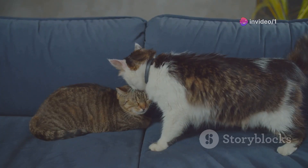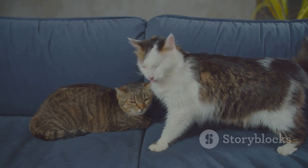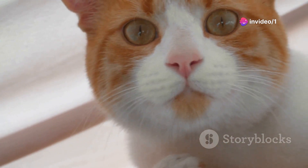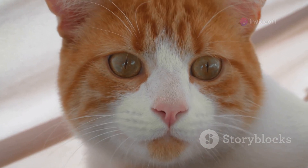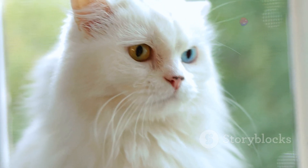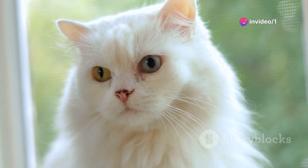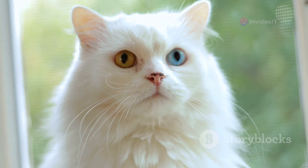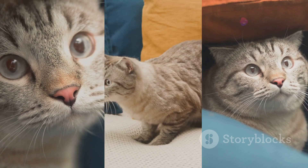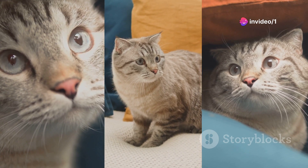On the other hand, tortoiseshell cats — those with a beautiful mix of black, brown, amber, and sometimes white fur — are often believed to have a more independent streak. This is sometimes referred to as tortitude, a blend of tortoiseshell and attitude. These cats might be more likely to claim a bit of personal space, enjoy their solitude, and show a strong, spirited personality. However, it's essential to note that these findings are far from hard and fast rules. Cats, like people, are individuals with their own unique behaviors, habits, and quirks. While color might play a role in their personality, it's just one factor among many. A cat's upbringing, experiences, and genetics also play significant roles in shaping its behavior.